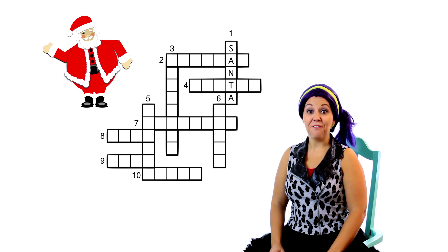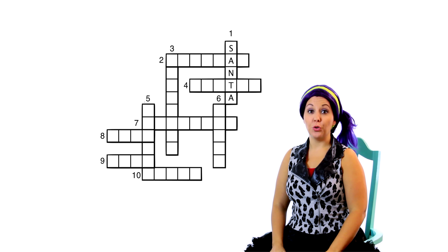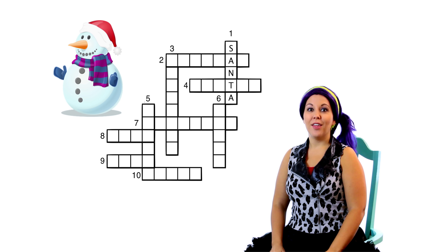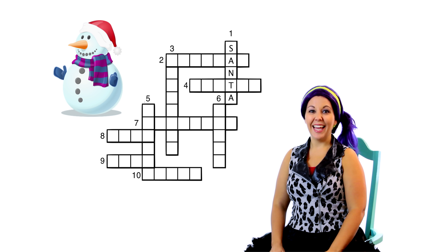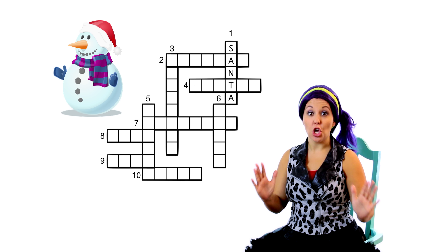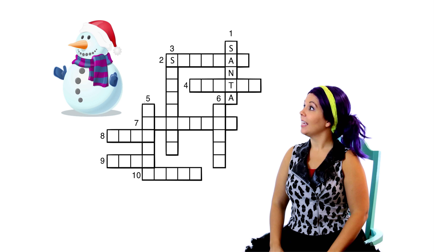Here's the first clue. I know who that is! It's Santa Claus! Hmm, it doesn't look like there's enough space for Santa Claus. Maybe let's just try Santa! S-A-N-T-A. It fits! That's how you spell Santa! One down is Santa!